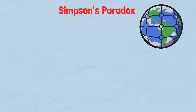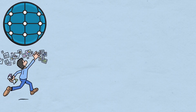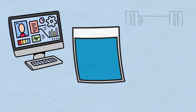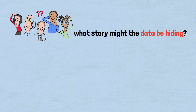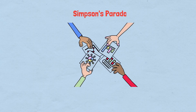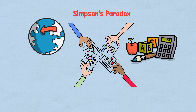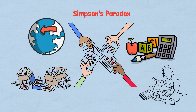The weird math of Simpson's paradox teaches us that in a world overflowing with data, the most dangerous assumption is that more data automatically means more truth. Sometimes the aggregate picture is not just incomplete — it's completely backward. The next time you see a statistic that seems to prove something definitively, remember the hospitals, the baseball players. Ask yourself: what story might the data be hiding? What groups are being lumped together that shouldn't be? What context am I missing? In the age of big data and viral statistics, Simpson's paradox isn't just a mathematical curiosity — it's the essential tool for navigating a world where the most important truths are often hidden in plain sight, disguised as lies by the very numbers that should reveal them.